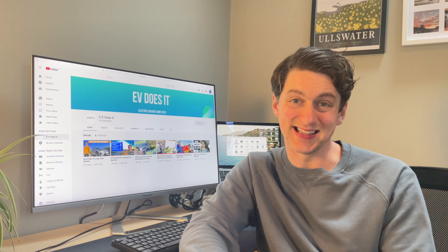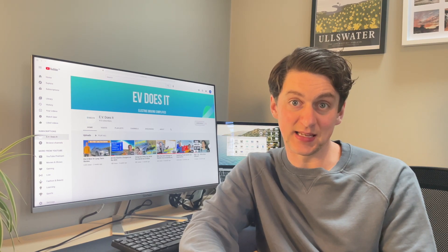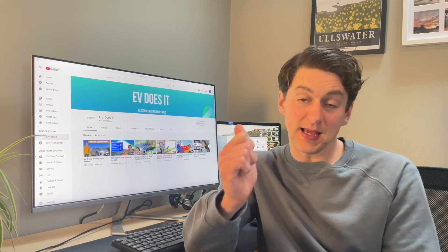So in 500 miles we attempted to charge five times, got four successful charges, spent a grand total of about two minutes waiting for a charger, and spent 35 pounds in total. Hopefully that's busted a few myths about the range of electric vehicles and the availability of chargers in the UK, and made you think again about the practicalities of driving an EV. Thanks for watching — please hit the subscribe button, really appreciate it, and see you next time.